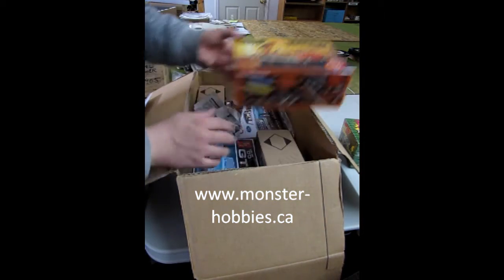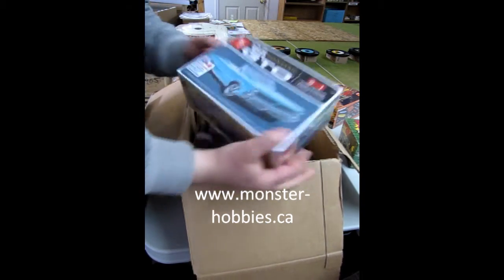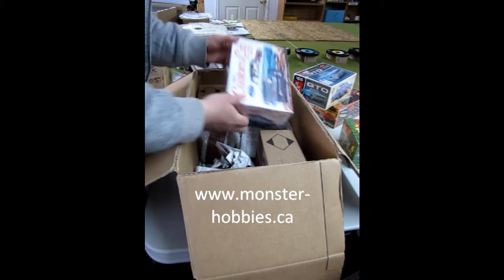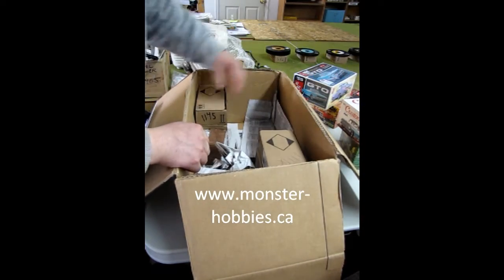I got one of the surf wagons — Cowabunga dudes. Then we got a 65 Pontiac GTO; that will be for sale on our shelves. We've got our 65 custom cab, and this one is for the same customer as the Jolly Green Gasser.